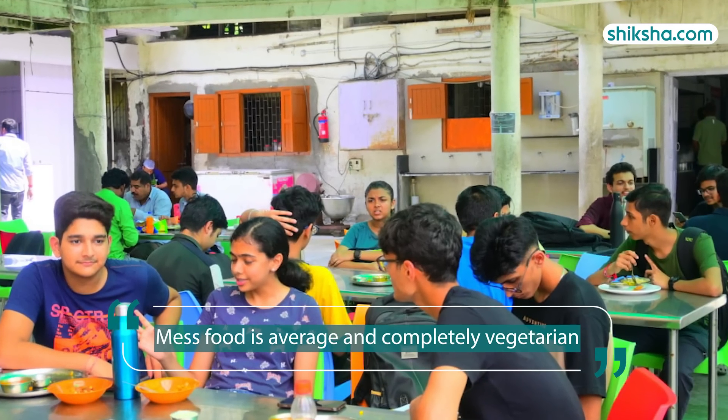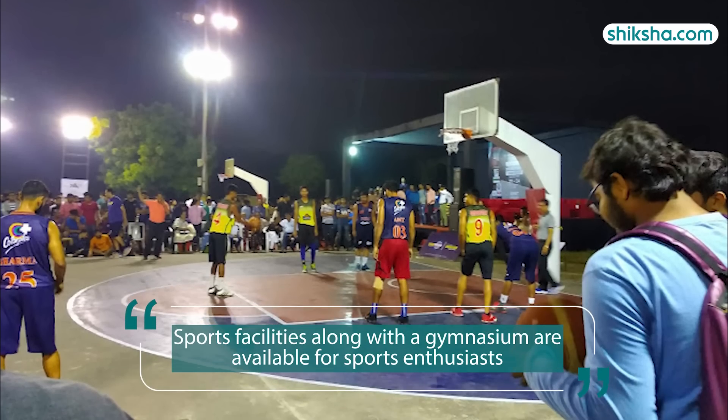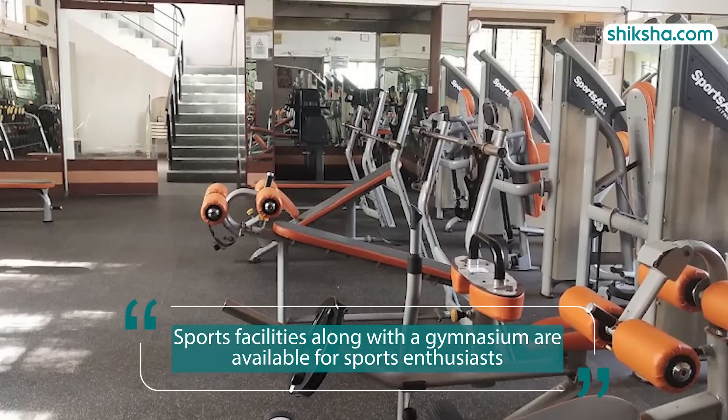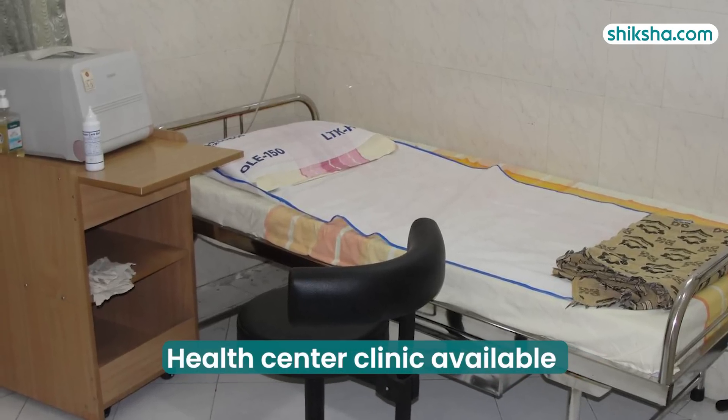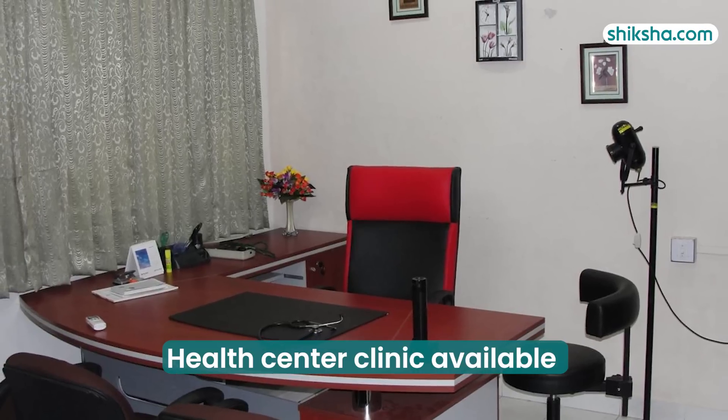The mess food is average and completely vegetarian. A number of sports facilities along with a gymnasium are available for sports enthusiasts. Apart from these, the college also has a health centre clinic providing round-the-clock medical services.